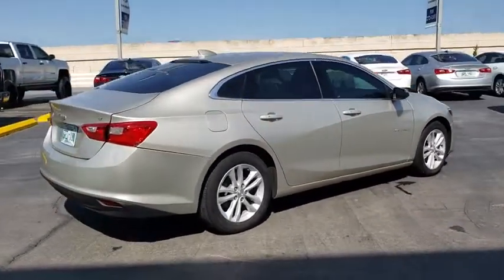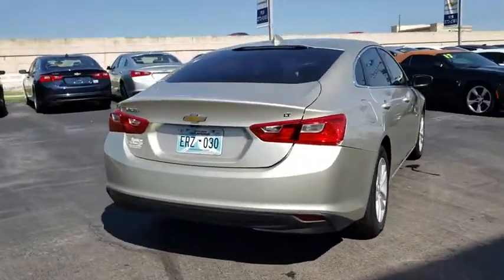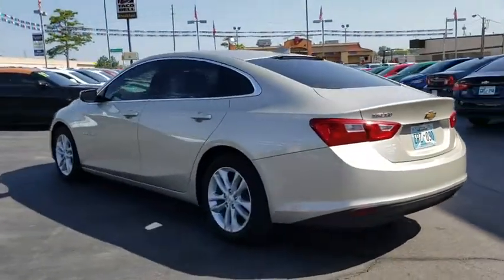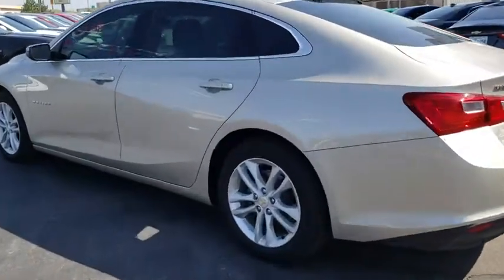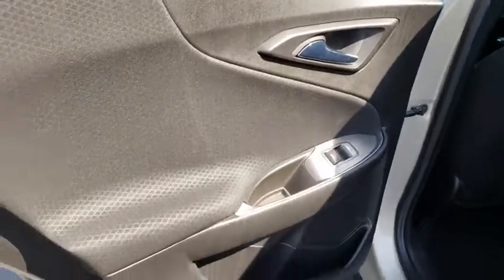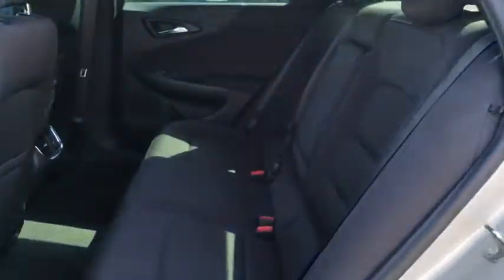Stability control, keyless entry, traction control, steering wheel audio controls, backup camera, anti-lock braking system, Bluetooth, adjustable steering wheel, four-wheel disc brakes, aluminum wheels, cruise control, keyless start, floor mats, rear defrost.